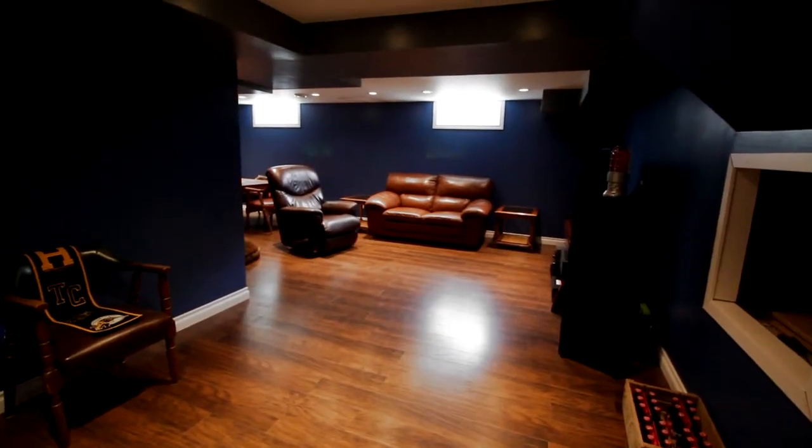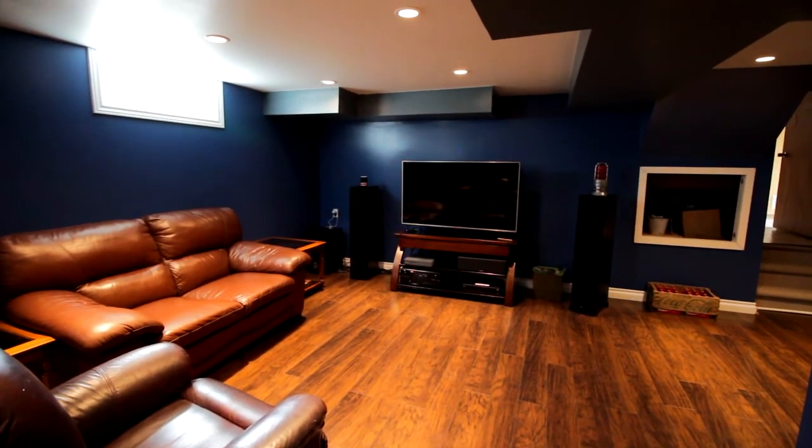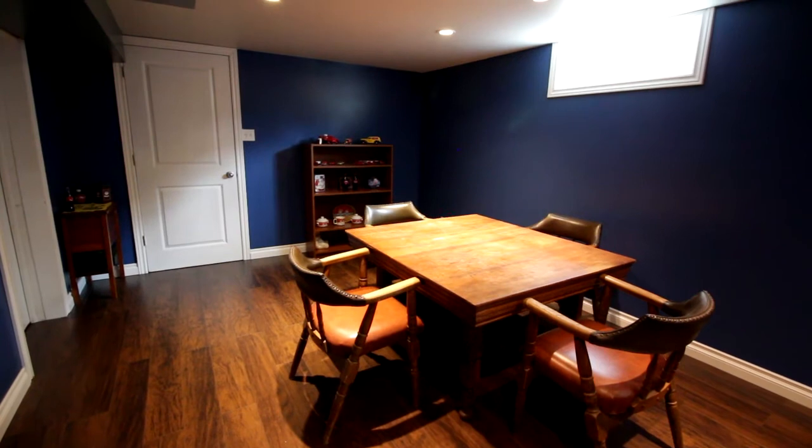Down in the finished basement you will find a large rec room with pot lighting and built-in speakers, along with a laundry room and a cold room.